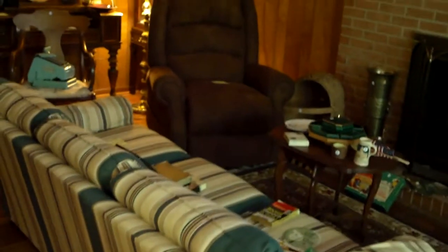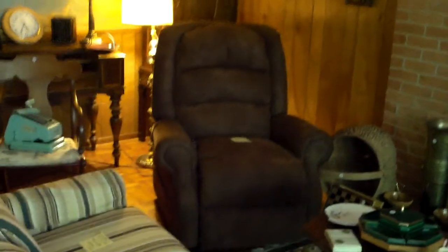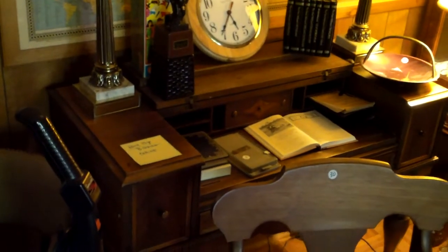Coming back across into the den, you've got a nice matching sofa and loveseat. This is a good working, vibrating, heated lift chair — a premium lift chair, bidding online. Peeking behind it, there's a nice plantation-style desk, also bidding online. It's a little dim here, but there is a Drexel bar for sale in the house with all kinds of good barware on it.